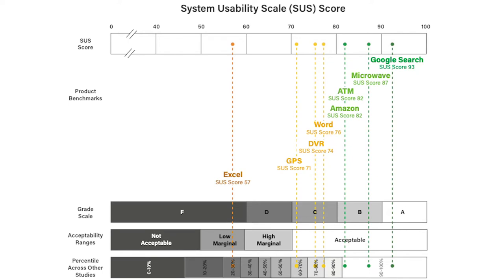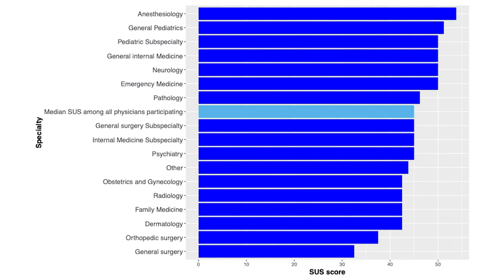We intended to use the System Usability Scale to describe and benchmark physician-perceived EHR usability and then evaluate the association between EHR usability and physician professional burnout. A quarter of respondents on the 2017 survey received an EHR subsurvey at random to ask them what they perceive their EHR to be like. Burnout was measured using the Maslach Burnout Inventory, which is considered the gold standard for measuring burnout.